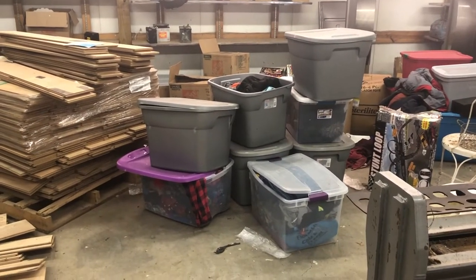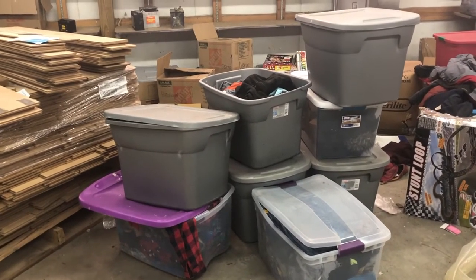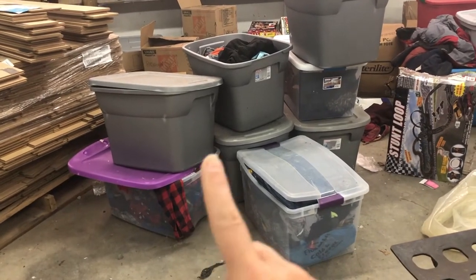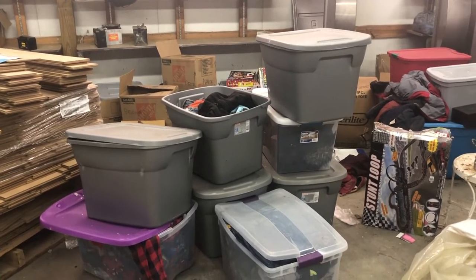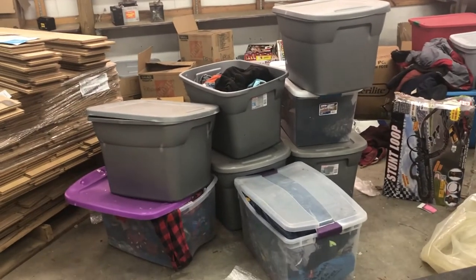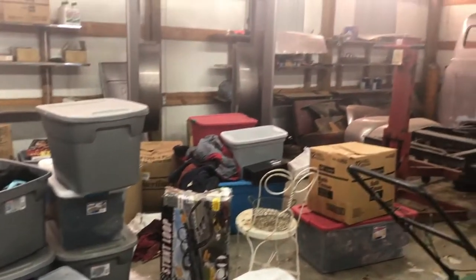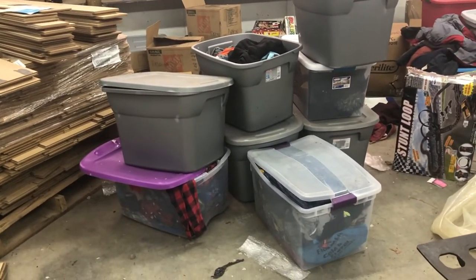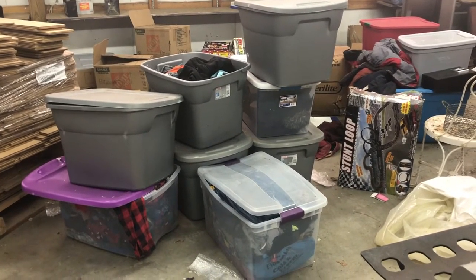This is where I store bins of clothing. They're stored according to size. Ezra is in size 6 clothes and will be going into size 7 for fall and winter. We've got sizes from 7, 8, 9, and then 10 through 12 and 12 through 14. We have two bins for some sizes. Over here are a bunch of winter coats. I'm going to get a hand truck and load these bins up to bring them to the house so I can go through them and decide what we need for this consignment sale.